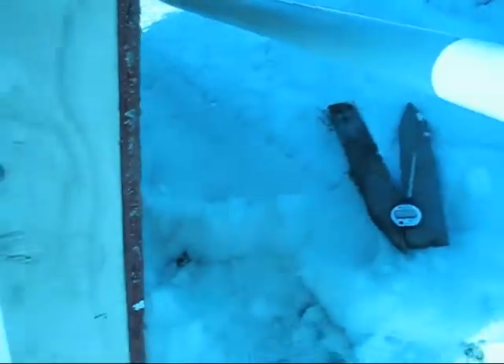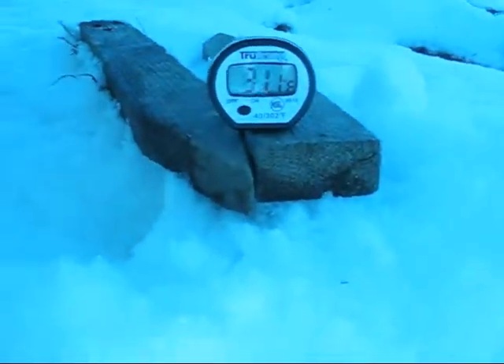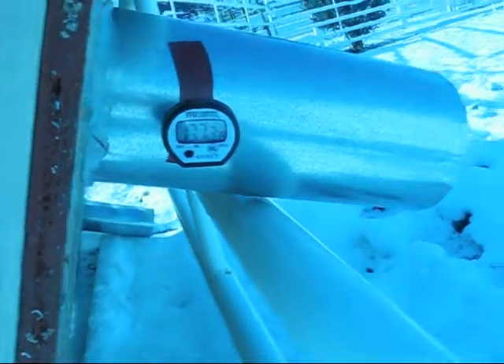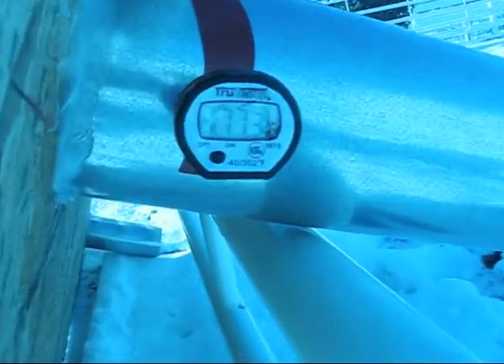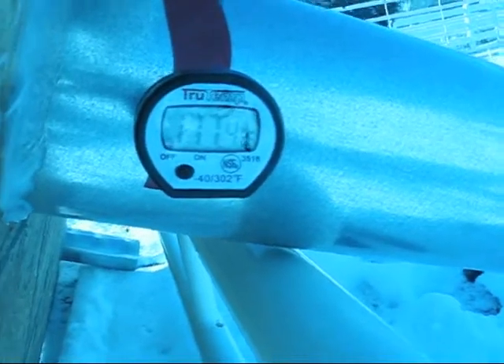I moved the thermometer from way over there to the same side as the hotline. It's been an hour. 31.1 degrees outside. And in the hot side we're at 177.3. And still rising.